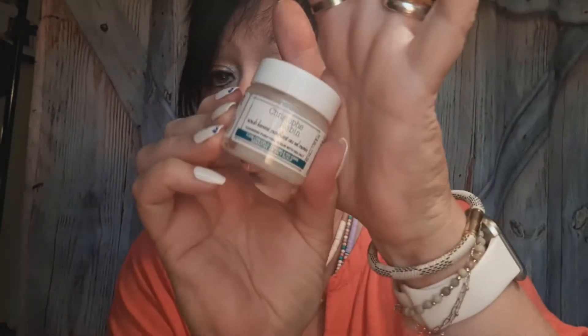This is called Christophe Robin Scrub Laxant Purifiant Marin — it's a shampoo. It's a detox purifying shampoo, ideal as a detox or post-coloring treatment. I don't think I'll be using that because I don't want my color coming off. It doesn't even smell that good, so we're going to pass on that.